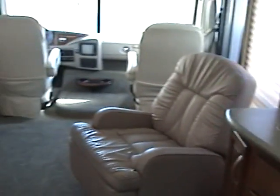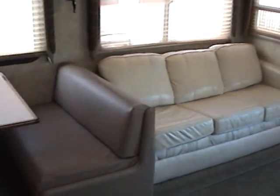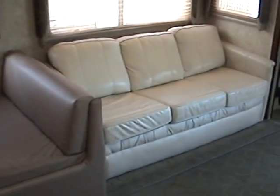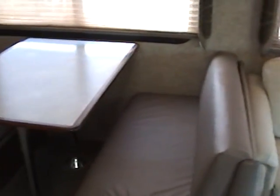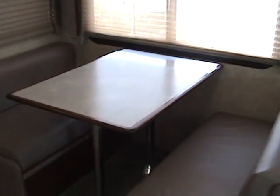On the driver's side is the large sofa dinette slide out. The leather sofa contains a hide-a-bed for additional sleeping, and this leather booth dinette will also drop down to become a bed for additional sleeping.